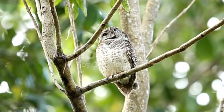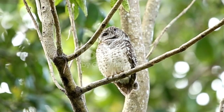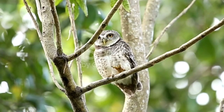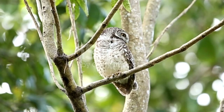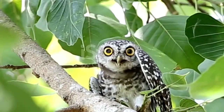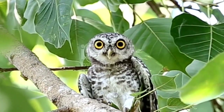Owls are found on every continent around the world except Antarctica. Grasslands, rainforests, woodlands, swamps, tundra, and other habitats all provide suitable homes for these birds. They nest in natural tree cavities, woodpecker holes, or cliffs, though a few species nest right on the ground, which is relatively rare.